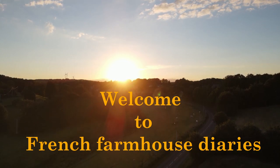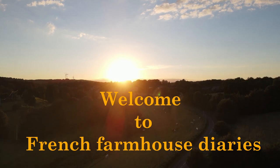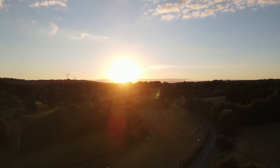Follow us on our journey as Budo and I renovate the farmhouse, manage our land and take on many projects for you to enjoy.